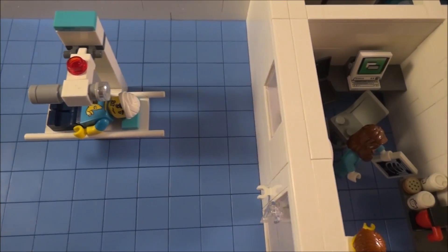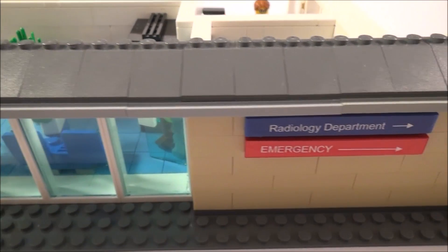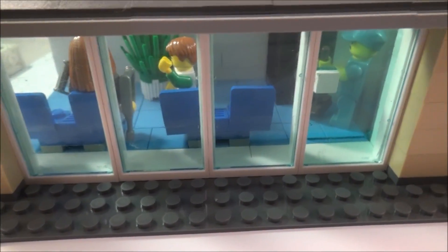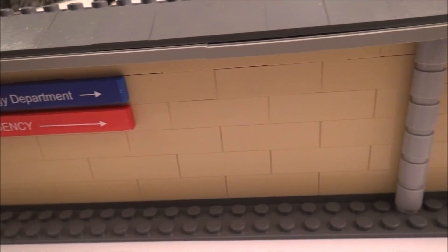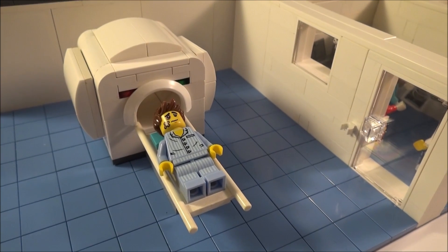This is a tour of the Lego hospital that I built. Starting on the outside, it looks fairly plain because this is just a fairly functional building. I've got the different signs to show the different departments and maybe the emergency department, as well as a small set of drain pipes over here. But on the inside is where it gets really interesting.